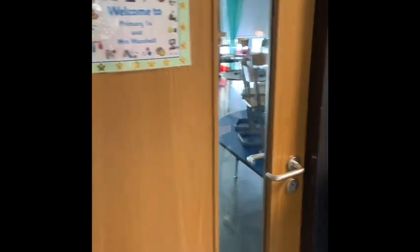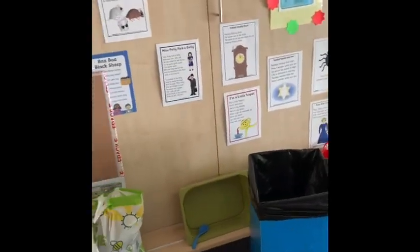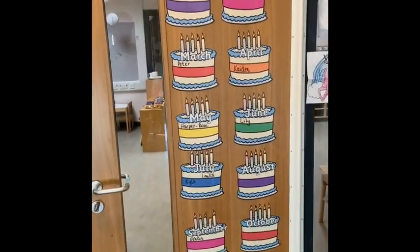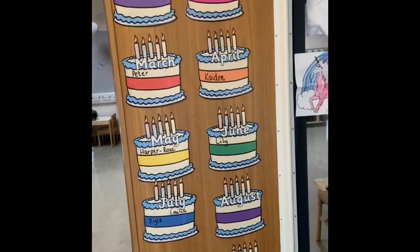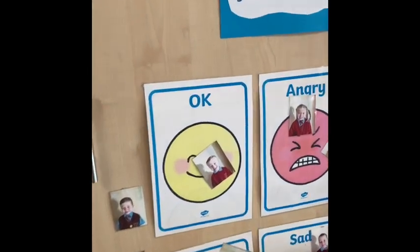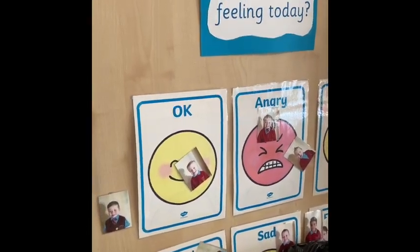We're going to have a look now into one of the Primary One classrooms. This classroom has all the chairs at the desks just now to keep them tidy. On the door we have a list of all the months where some of the children have their birthdays. On the walls we've got different things to help us learn, and here we've got a chart where children can let their teacher know how they are feeling at different parts of the day.